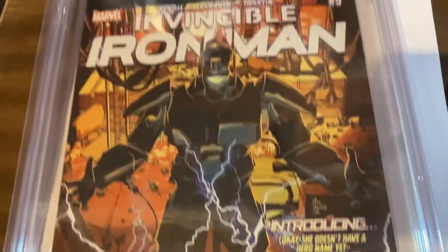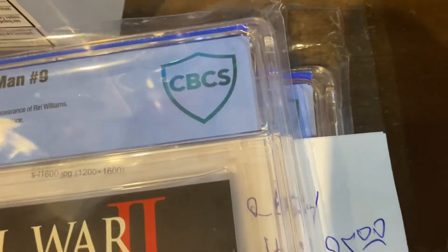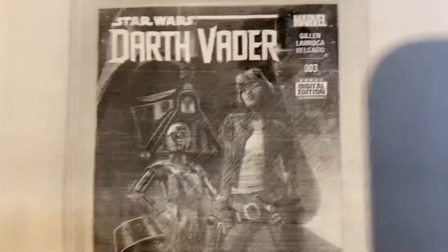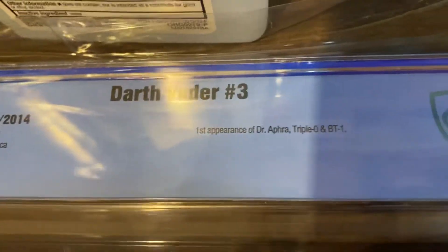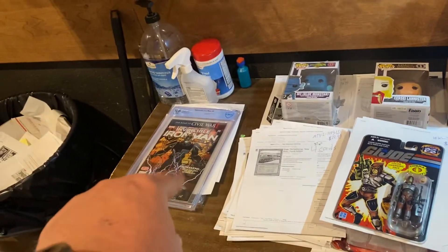Let's move over here — there are a couple of big slabs waiting. First appearance of Riri Williams as Ironheart, Invincible Iron Man number nine, 9.8 condition by CBCS — most trusted name in comic grading — $500. It might be a record sale. Darth Vader number three, first appearance of Dr. Aphra, once again 9.8, CBCS graded — $495. I think that's tied with the record. There's no difference between CGC and CBCS on those prices, so don't let anybody convince you otherwise.